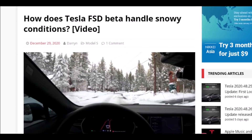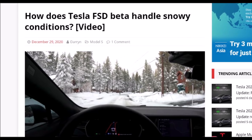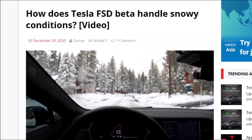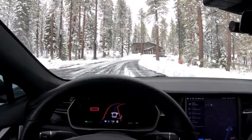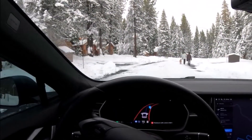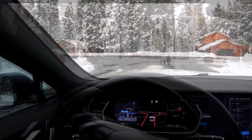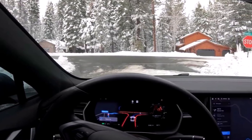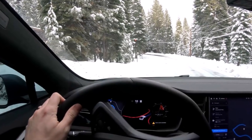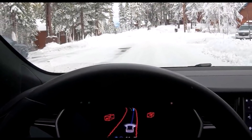A driver showing Tesla's full self-driving FSD in snowy conditions, saying there are just a few days left in 2020 and the window for a December release of Tesla's FSD beta software in Canada is getting smaller and smaller. As you know, Elon Musk had promised that Tesla FSD would also be beta released in Canada, so we have only a few days left. Anyway, that window is getting smaller and smaller.